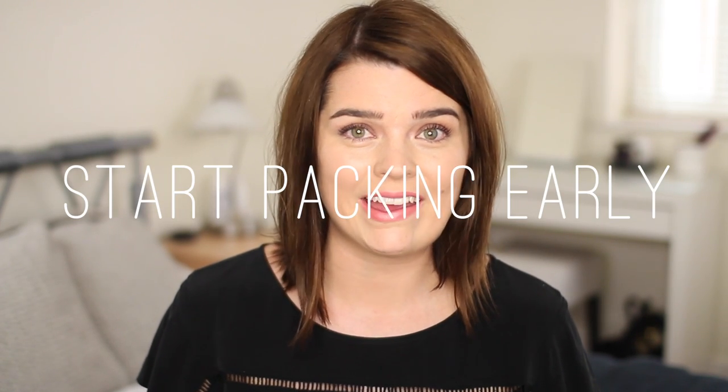Hi everyone! So at the time of this video going live, me and Lily will actually be in LA, but I'm doing a bit of pre-filmed magic here because I thought I would show you guys what beauty bits I've taken with me. This is going to be a very casual video — I'm just going to get my vlogging camera out and show you what I'm taking, hand luggage wise, beauty wise.